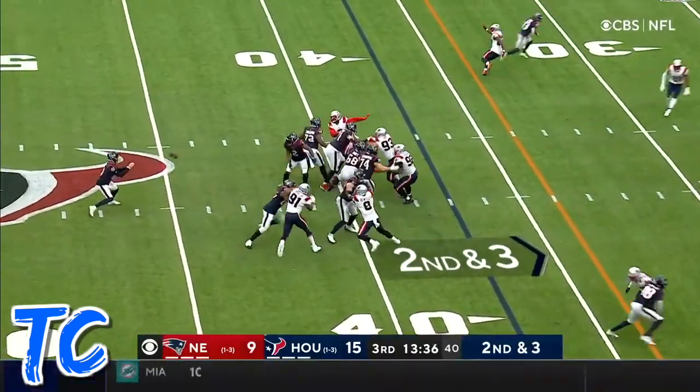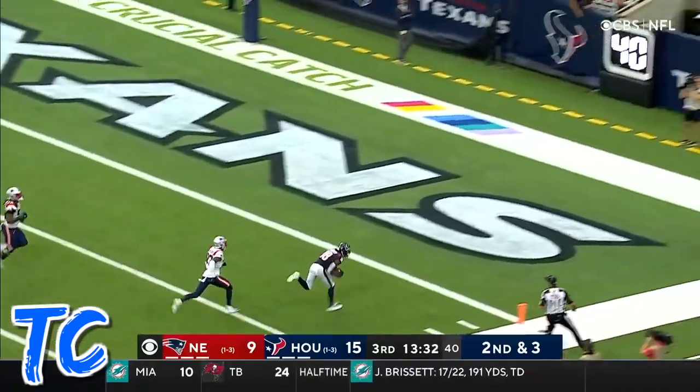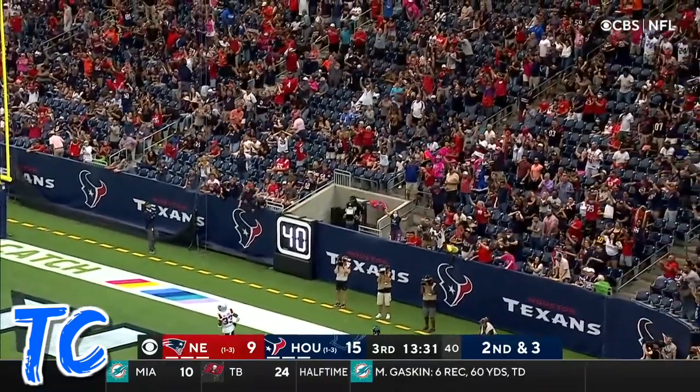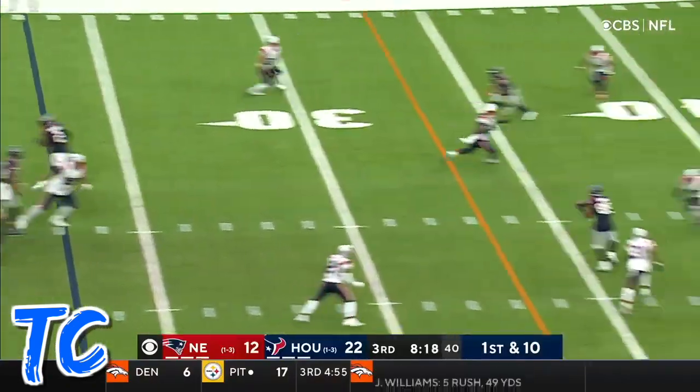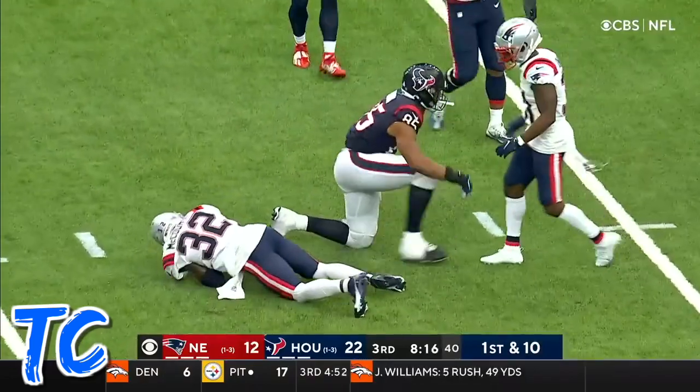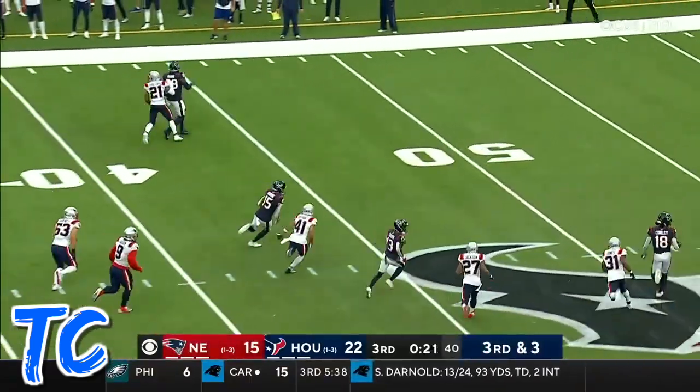Ingram — it's a flea flicker. Mills looking deep for Conley. He's got him. Touchdown, Brown. Play fake on first down — wide open over the middle is Brown. Third and three, Mills has time, over the middle, it's caught by Moore.